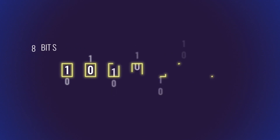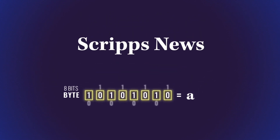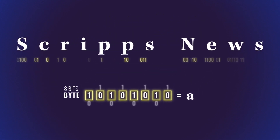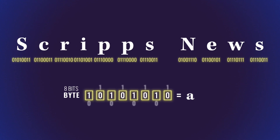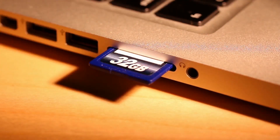Each one or zero is called a bit — it's a single piece of information. Eight bits makes a byte and encodes a number or letter. So a microchip would read 'Scripps News' as zero, one, zero, and so on. Bytes are the way that engineers measure computing power or memory.